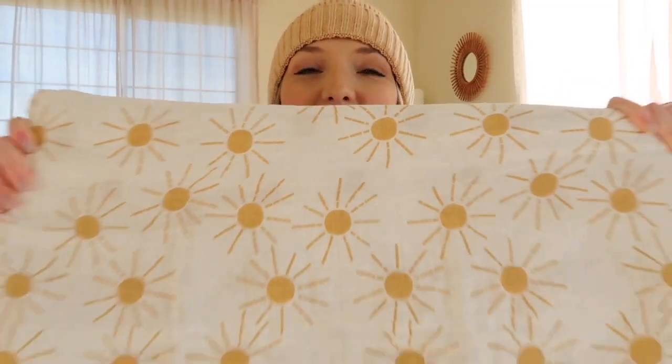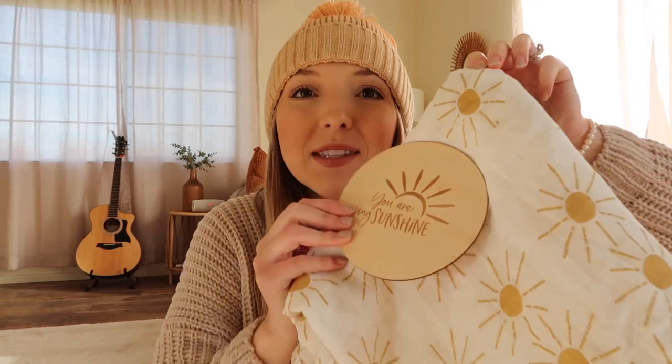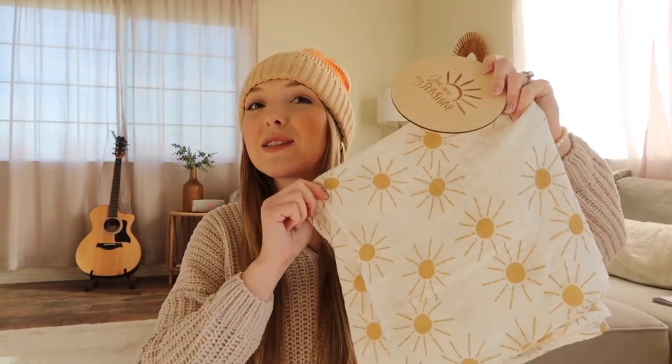The first product is a sunshine swaddle blanket from a small business that sells on Amazon. All of the links will be below in the description — some may be affiliate links. I do have one discount code to share, so stay tuned for that. This blanket came with a disc you can use for a birth announcement. I love that it says 'You Are My Sunshine' — I might put it on a shelf as decor. It also came with a hat. Super great quality and adorable.